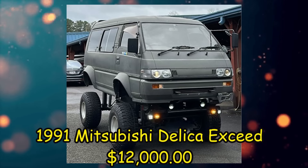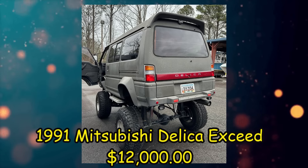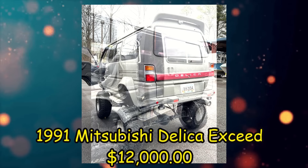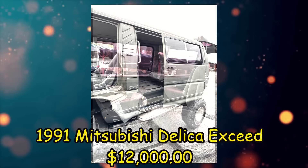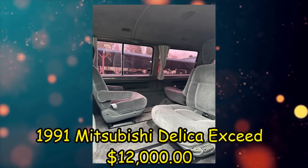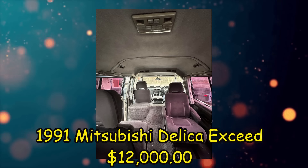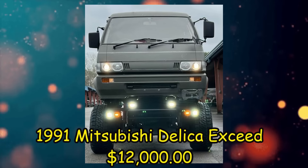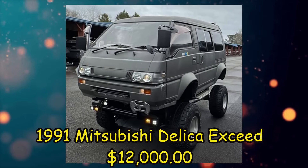Here we have a 1991 Mitsubishi Delica XSeed, listed for $12,000 US in Atlanta, Georgia. It's been driven 56,000 miles, has an automatic transmission, and a clean title. From the seller's description: no trades. Mitsubishi Delica 2.5 Turbo Diesel, imported from Japan as it sits. Has a 12-inch body lift kit with adjustable shocks, new 35-inch tires, 4x4 low range with front locks. Rides very nice and solid. Clean Georgia title in hand. Asking $12,000 or best offer.